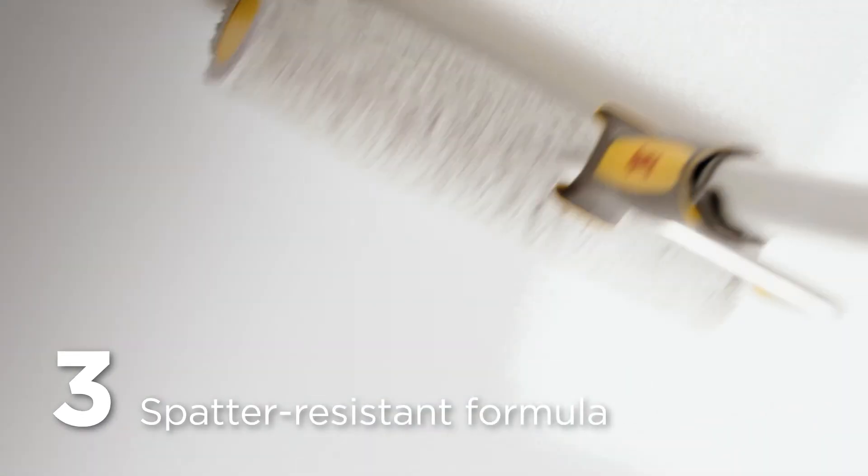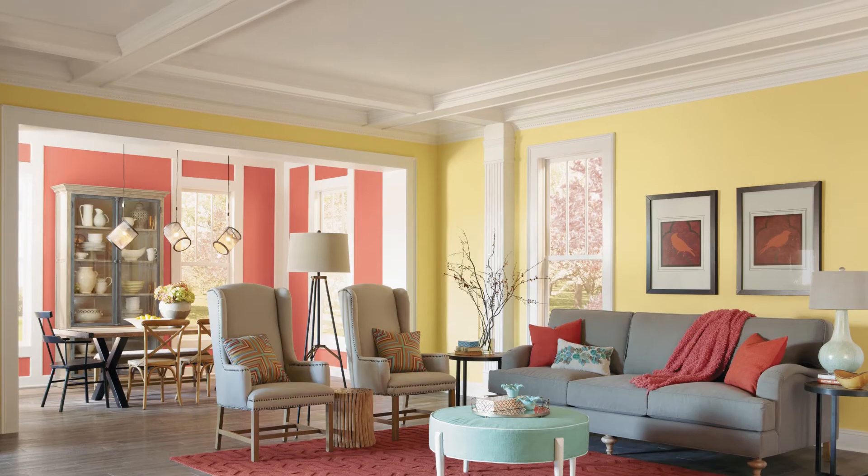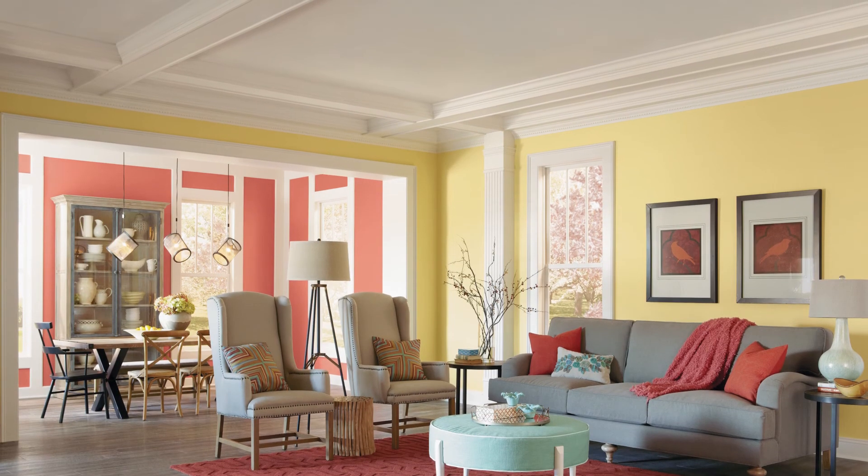And three, its spatter-resistant formula means less paint on you and more on rollers and ceilings — easily giving any room a fresh new look from the top down.